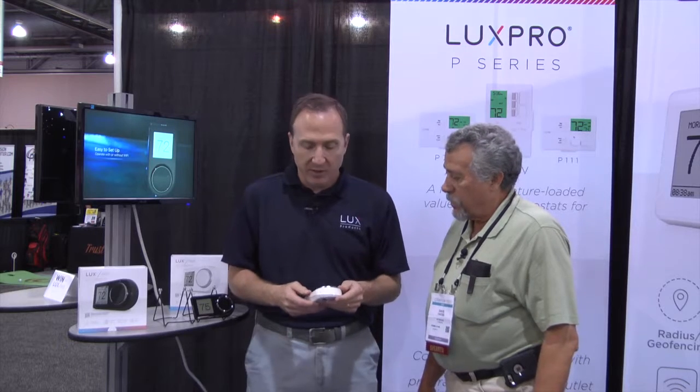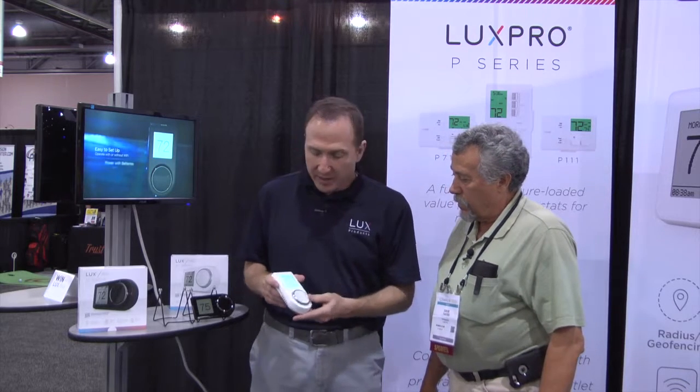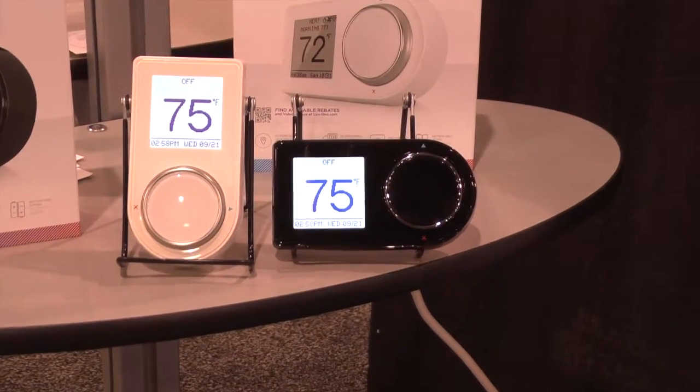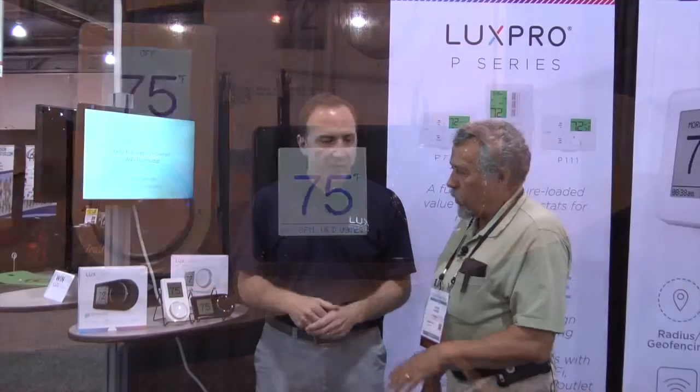So if there's no C-wire present, for contractors that are looking for a Wi-Fi thermostat, this works out really well because you have replaceable batteries that come with it. But if we do have the common wire, we can hardwire the thermostat — absolutely. You don't have to keep the batteries in at that point. And it retains programming with or without. So even if you have the C-wire or the batteries run out or there's a power outage, all the programming and everything stays with the unit.